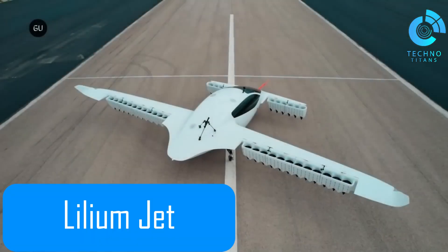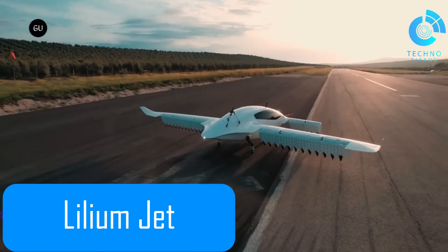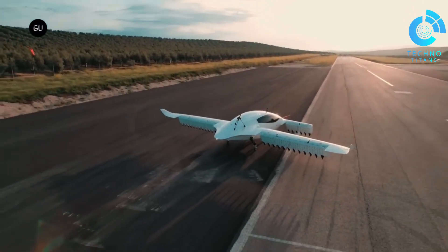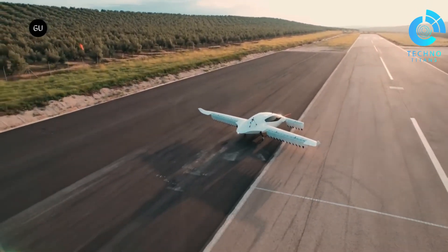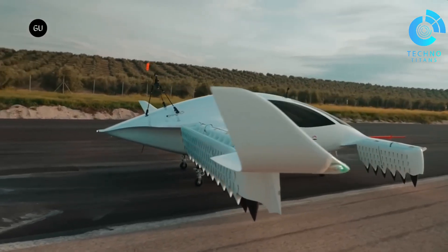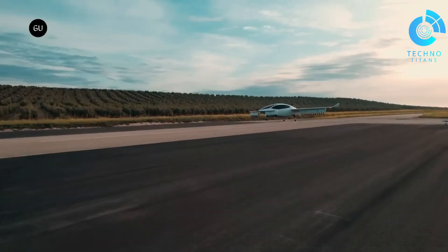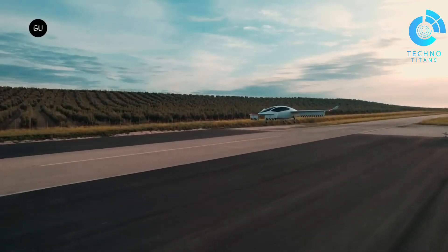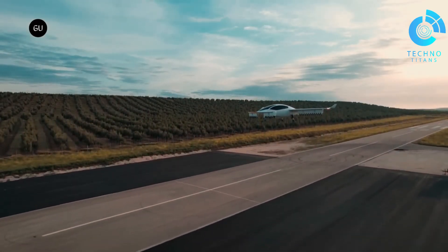The Lilium Jet stands out as one of the boldest innovations. Developed by Lilium, a company focused on sustainable high-speed air transport, this electric vertical take-off and landing plane is designed to completely reshape city travel. What I find fascinating is how practical it is — its slim design means no massive airports or terminals are needed, making it easy to integrate into existing spots like heliports. This isn't just a futuristic concept either.